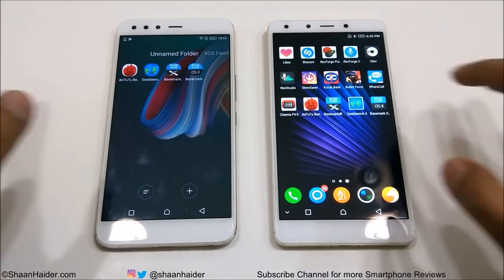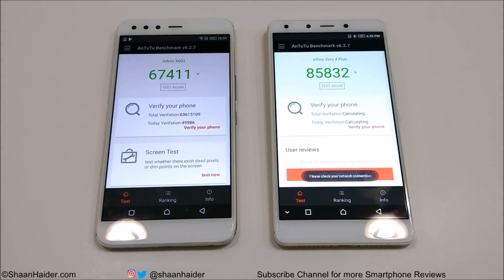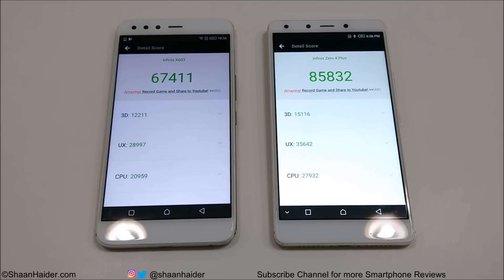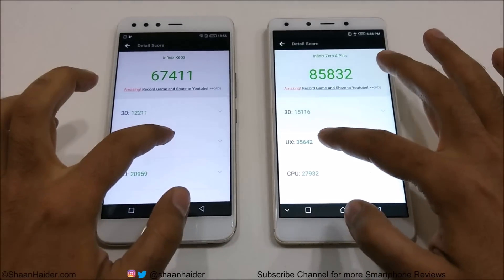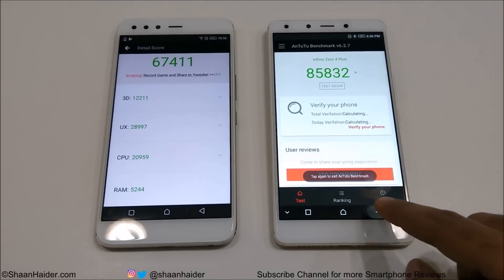First of all, let's start with Entry Benchmarking — it's one of the most popular benchmarking applications. You can see that Infinix 04 Plus scored 85,832 and Infinix 05 scored 67,411. So in this test the winner is Infinix 04 Plus. You can have a look at the individual test scores for 3D graphics, UX, CPU, and RAM, and in all of these tests the performance of Infinix 04 Plus is better compared to Infinix 05.